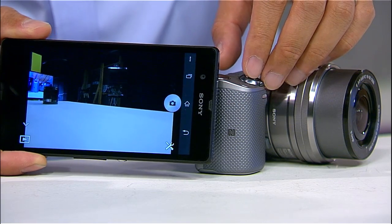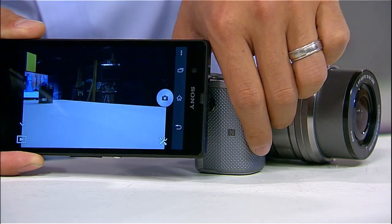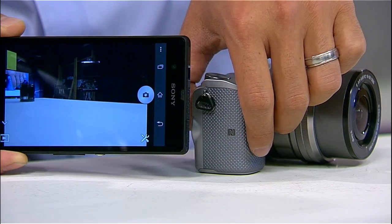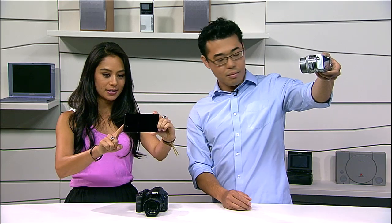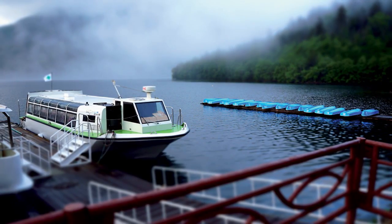So the phone finds the camera, and once you're paired up it basically acts as a remote viewfinder — a second viewfinder. So you can do selfies, and trigger the shutter to take a picture. Does that also work with video, not just photo? Just stills for now.